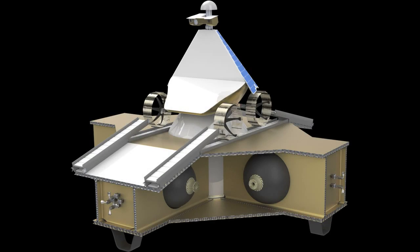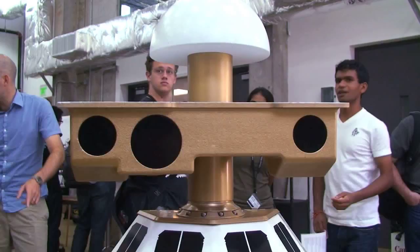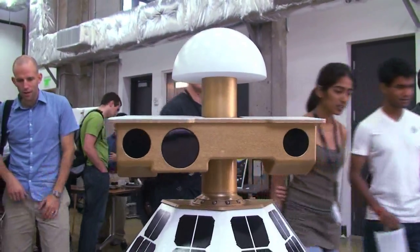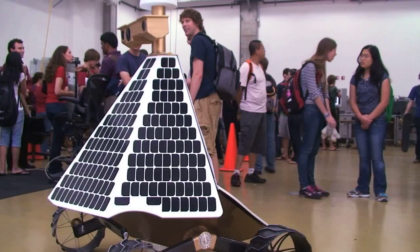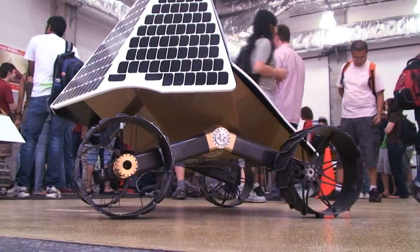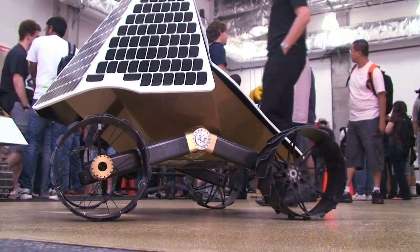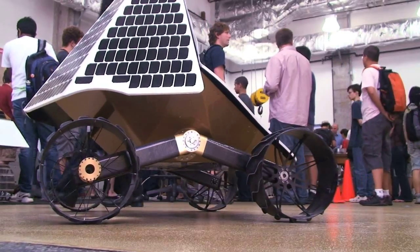That's where CMU and Astrobotic pick up the reins of the mission. We can check out the rover over here. We come off the launch vehicle and the rover sets down on the surface. The rover travels about 5 centimeters per second, so it's a nice, slow, predictable speed.